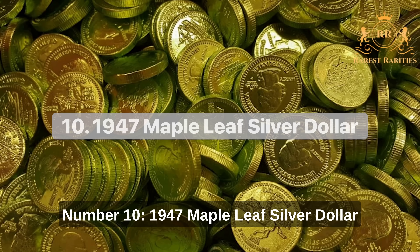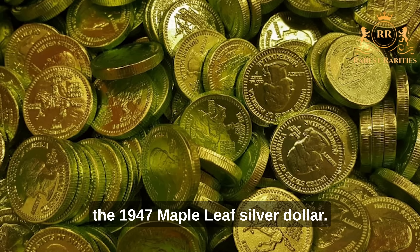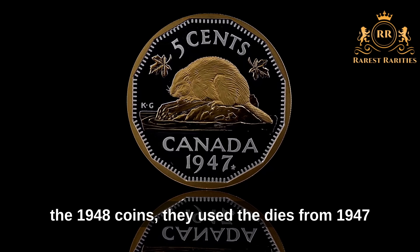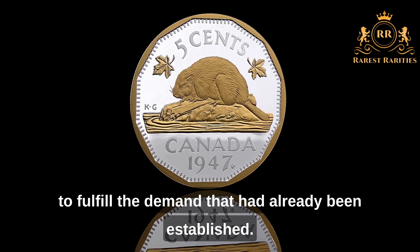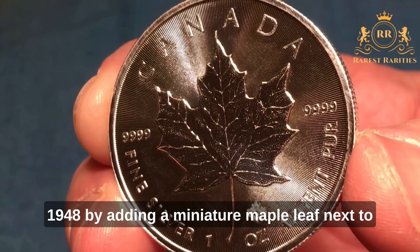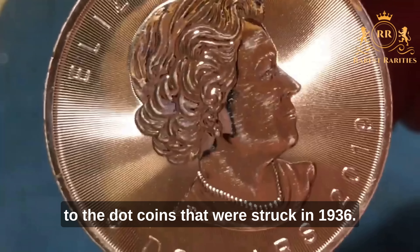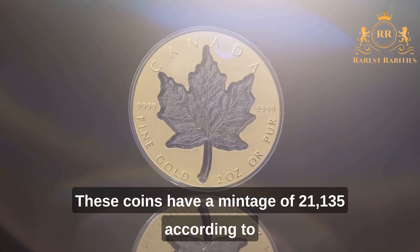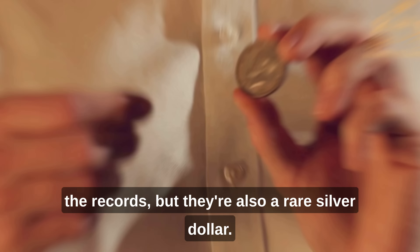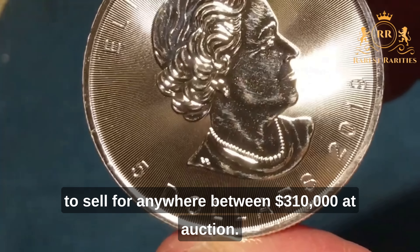Number 10: 1947 Maple Leaf Silver Dollar. The history of the 1948 silver dollar is comparable to that of the 1947 Maple Leaf Silver Dollar. While the RCM waited for new dies to strike the 1948 coins, they used the dies from 1947 to fulfill existing demand. The mint indicated the coins were struck in 1948 by adding a miniature maple leaf next to the date, comparable to the dot coins struck in 1936. These coins have a mintage of 21,135 but are also a rare silver dollar. Depending on the grade, they can sell for anywhere between $300 and $10,000 at auction.